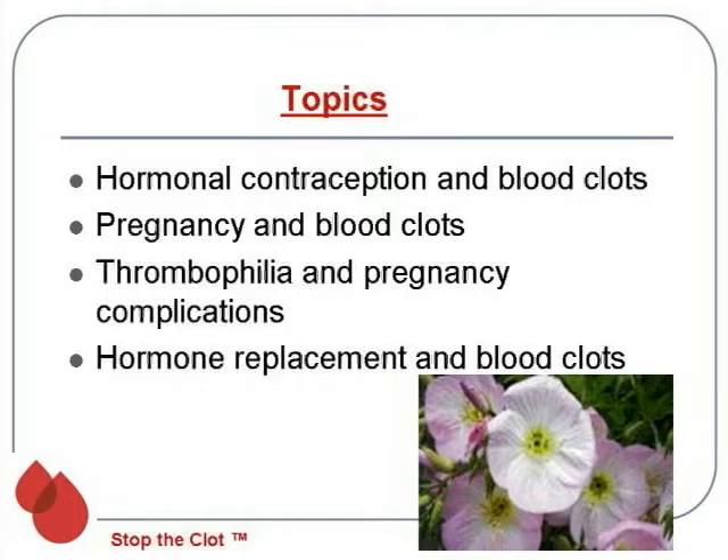I'm going to break my talk into the different hormonal phases of life. We'll start off with oral contraception and blood clots, then look at pregnancy and the interaction of blood clots. Following that, we'll look at the thrombophilias and how they can participate in causing certain pregnancy complications. And then we'll discuss hormone replacement and their interaction with blood clots.